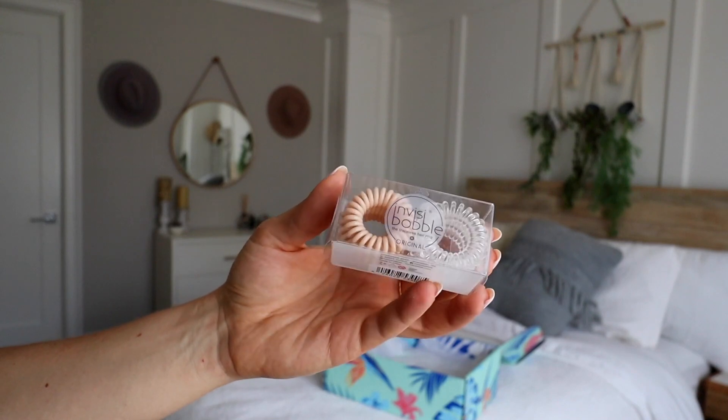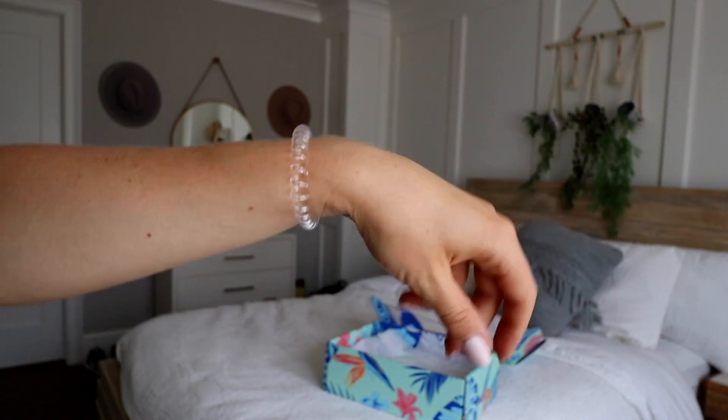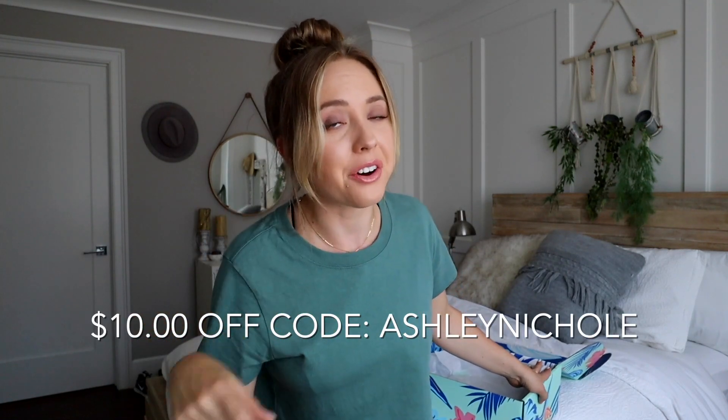The next thing we have are these clear springy rubber bands — Invisibobble traceless hair ties. They're not supposed to kink your hair, and I love how they don't hurt your wrists. With all this stuff, you can get $10 off your first box using code Ashley Nicole.